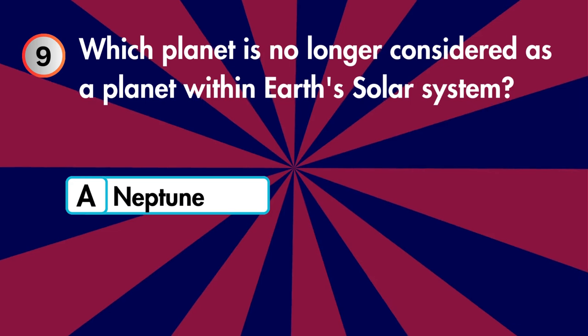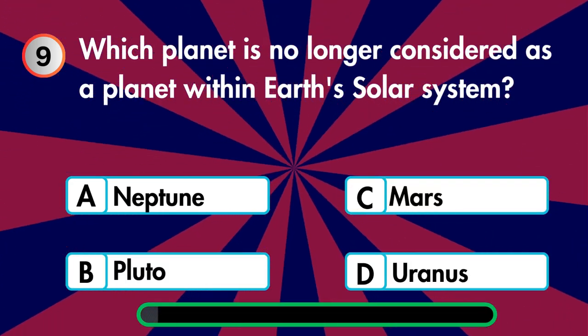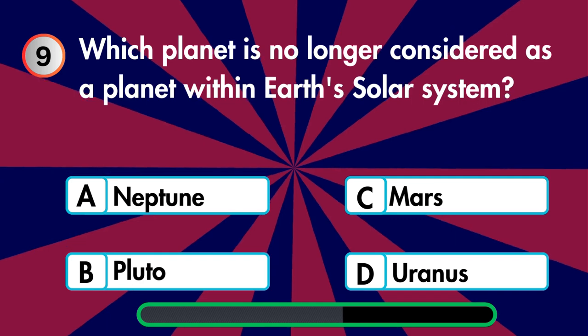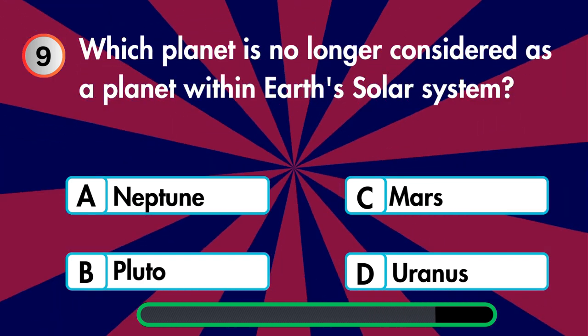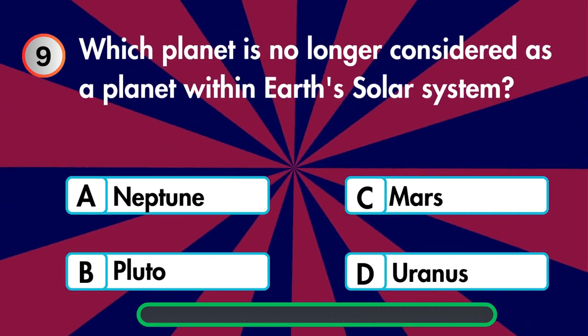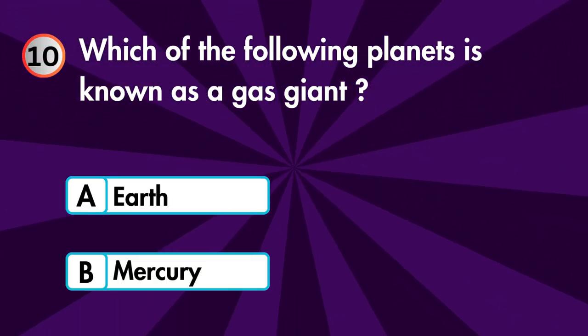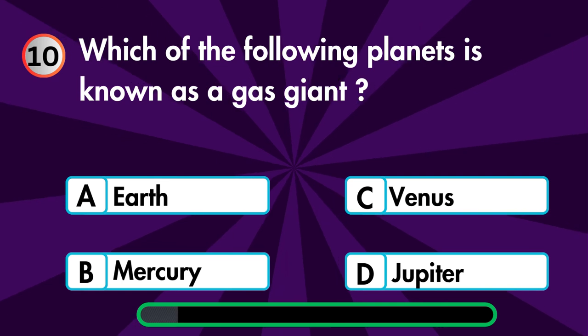Which planet is no longer considered a planet within Earth's solar system — Neptune, Pluto, Mars, or Uranus? Which of the following planets is known as a gas giant planet — Earth, Mercury, Venus, or Jupiter?